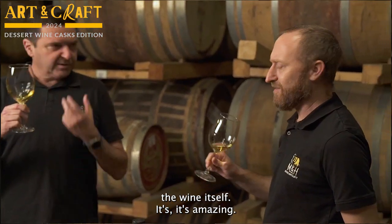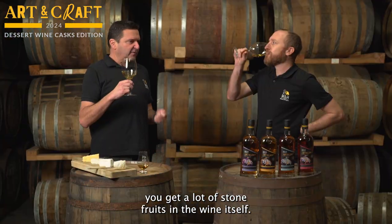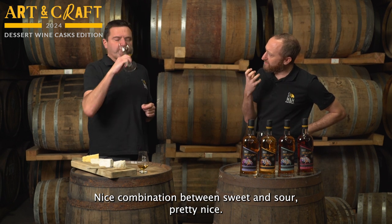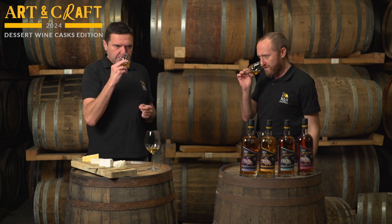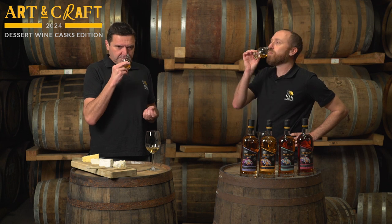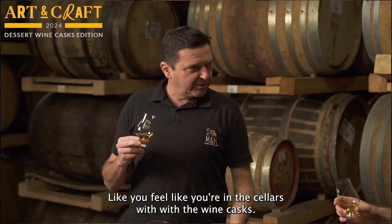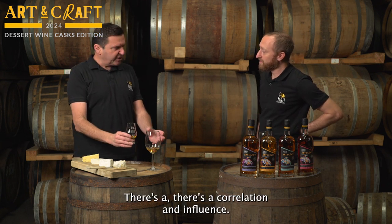So, this is the wine itself — it's amazing, fruity and floral. You get a lot of stone fruits in the wine itself, a nice combination between sweet and sour. And with the whisky, you actually get the stone fruits here as well — it's like an apricot or peach, with a little bit of mustiness in the background. You feel like you're in the cellars with the wine casks. You really feel the character of the wine — there's a clear correlation and influence.